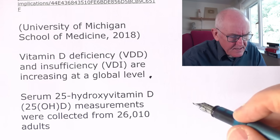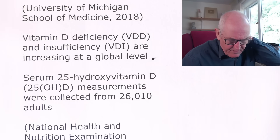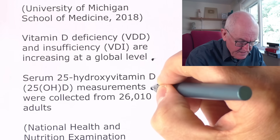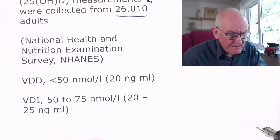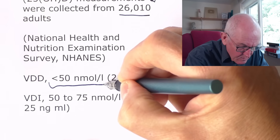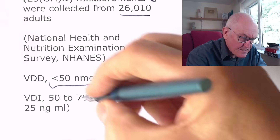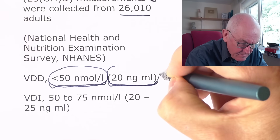They looked at serum 25-hydroxy vitamin D — that's the vitamin D in the blood that we can test for. This was based on 26,000 adults. Vitamin D deficiency was defined as less than 50 nanomoles per litre, which is the traditional European and American way of describing it — exactly the same figure as 20 nanograms per mil. Vitamin D insufficiency was defined as a bit higher, 20 to 25 nanograms per mil.